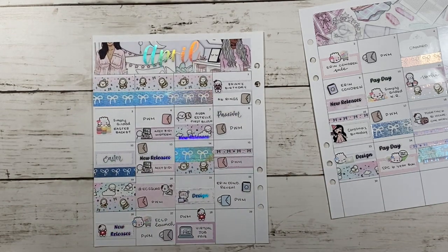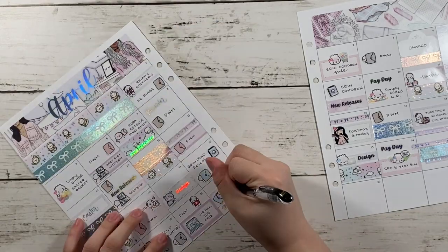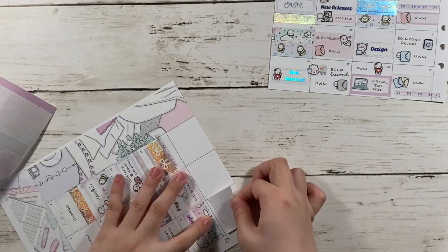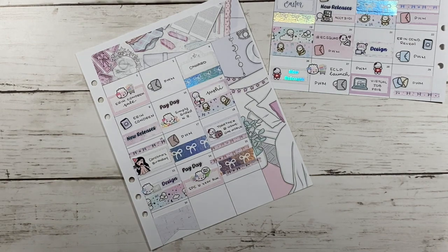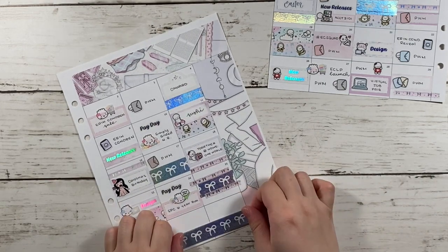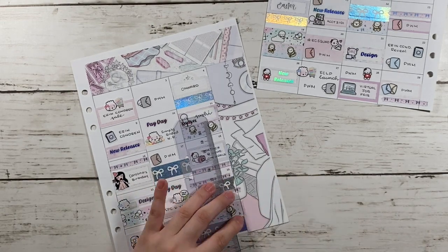So for the 27th, it was Erin Condren's life planner launch, so I made an order for the daily duo and hourly — by the time you're watching this I already published those videos for my Erin Condren haul and my Franken planner. Then for the 28th, I marked down I had a plan with me and it was also a virtual job fair at school. For the 29th, I just marked a plan with me. And for the 30th, I used a full box to make a flag — I folded the full box and then cut it at an angle. And here I'm just covering up the days that aren't in the month of April.